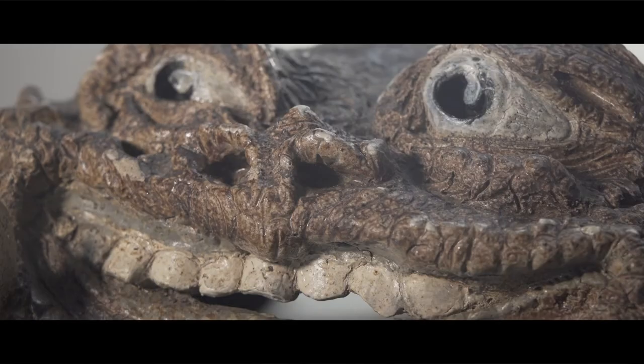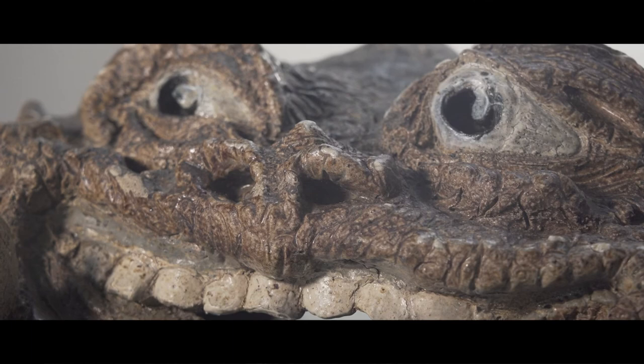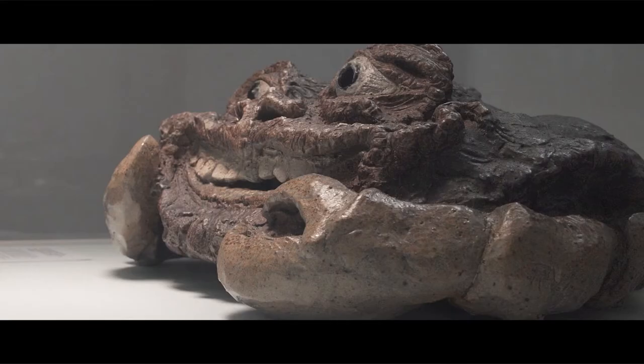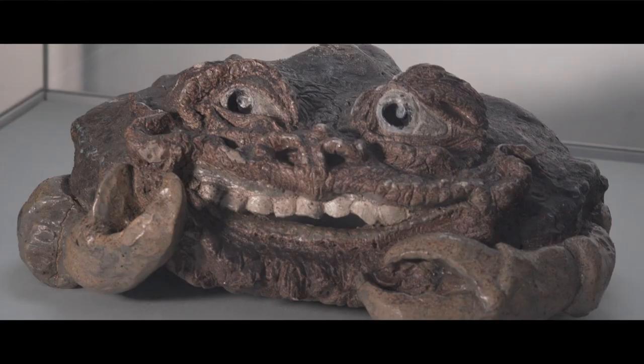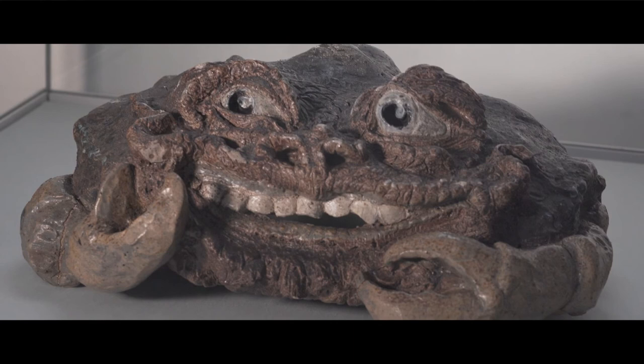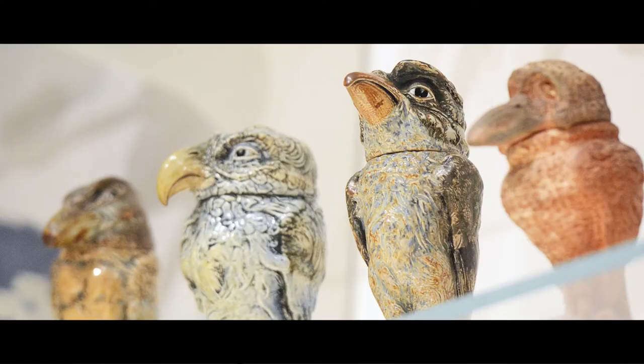The making of this piece coincides with big shifts in late 19th century thought. Study of the natural world was becoming more concerned with new theories of evolution. Anxiety about the quickly dissolving line between humans and animals was rising. This crab also evokes the Victorian fascination with giving animals human characteristics.